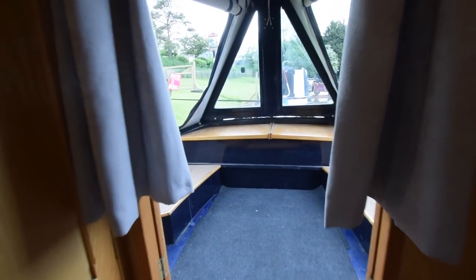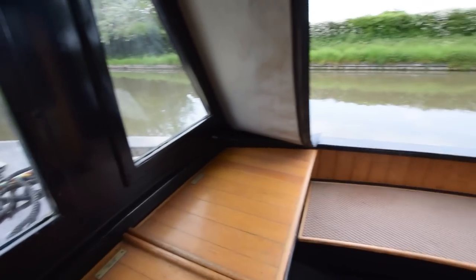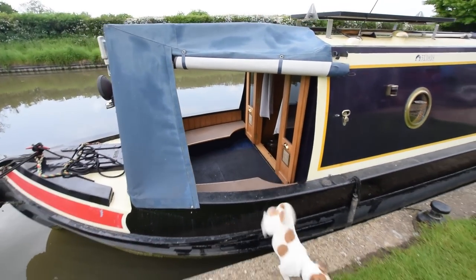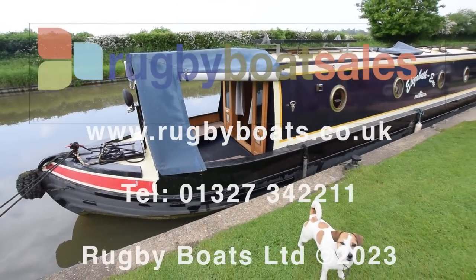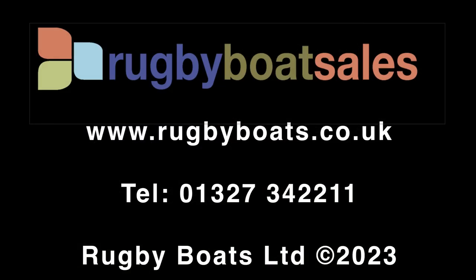Really, really presentable boat, this one. I love her. So there we go — that's Elizabeth M. For further photographs, a fully downloadable colour brochure, and the price, go to our website: www.rugbyboats.co.uk.